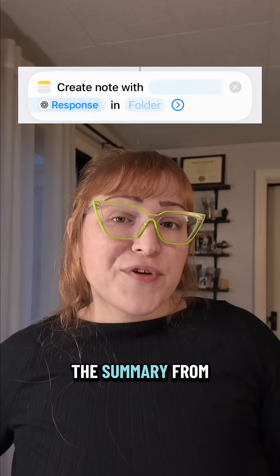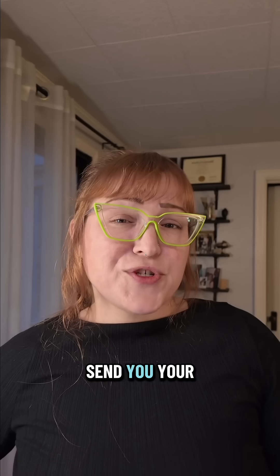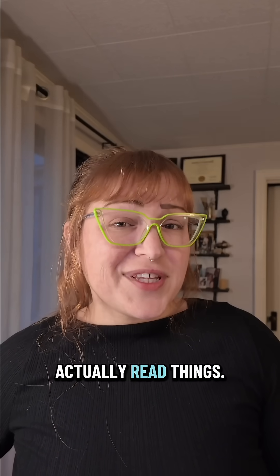You can save the summary from ChatGPT as a new note in your weekly reviews folder. You can also automate this and have ChatGPT send you your weekly review as a text, email, update to your Notion, or wherever you actually read things.